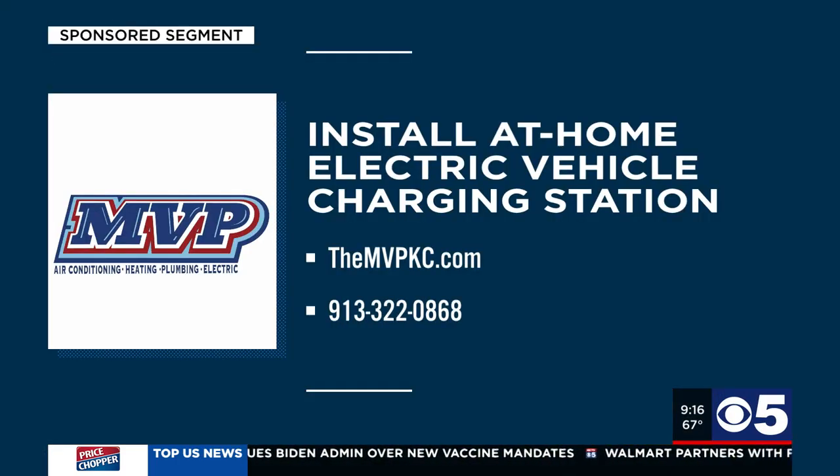That's certainly some great advice. Let the pros at MVP install the convenience of an electric vehicle charging station at your home. You can make an appointment online at TheMVPKC.com or call Chip and his team at 913-322-0868.